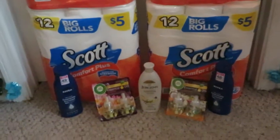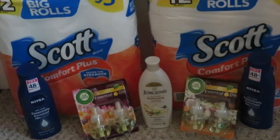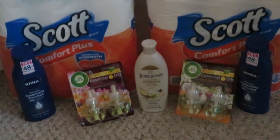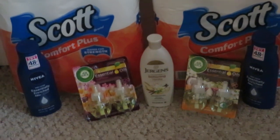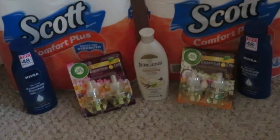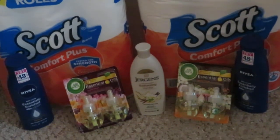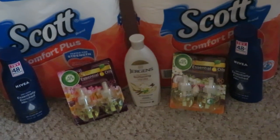Let me zoom in down here so you guys can see a couple other things I did. I did the Nivea — this week it was on sale at Dollar General at three dollars and sixty-five cents, and we had two-dollar-off coupons. If you don't have the paper coupons from the inserts, Dollar General does have a two-dollar-off digital coupon on their app. So the Nivea at three sixty-five minus the two-dollar digital makes it only a dollar sixty-five.